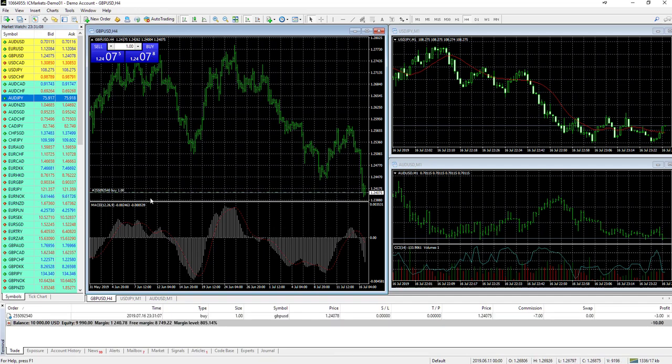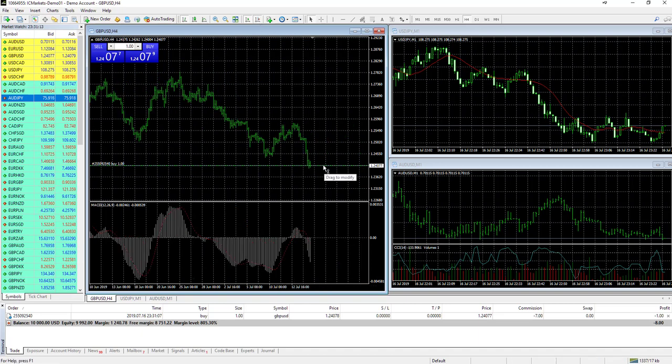With one-click trading enabled, we can see a buy order is open. You can move the stop loss and target price directly on the chart. For a long position, left-click and drag the entry price line down to set a stop loss. You can also left-click and drag up from the entry price on the chart to set a target price, and when you release, the target is placed at where you dropped the horizontal line.